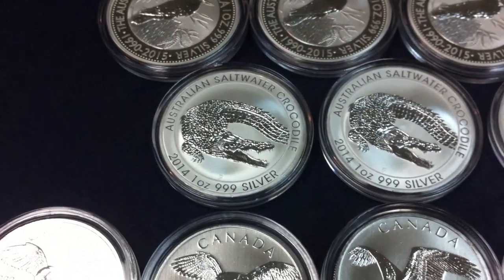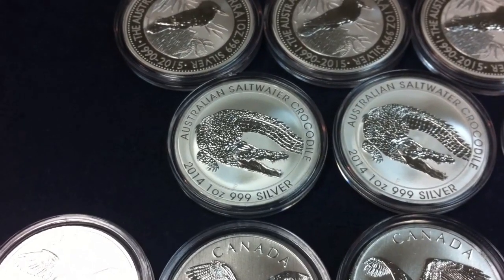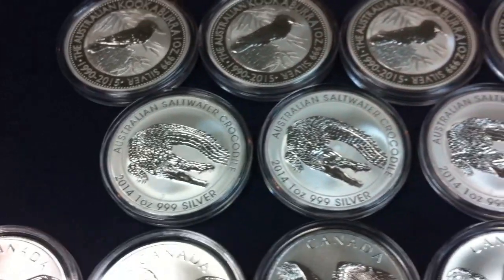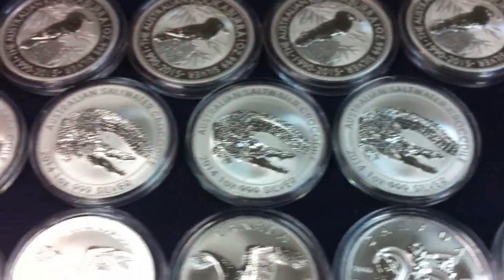Lastly for the Perth Mint products, we were able to add four one-ounce 2014 Australian Saltwater Crocodiles — just a really nice coin from the Perth Mint.